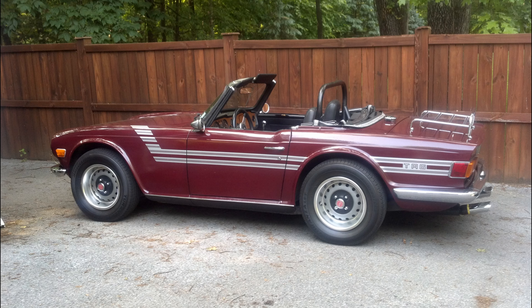Welcome back to another episode of Lotus Bob's Garage, and what we're going to talk about today is my TR6.